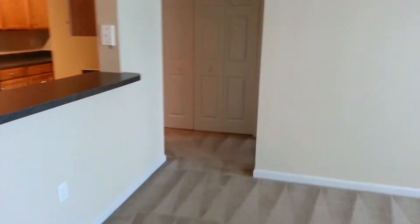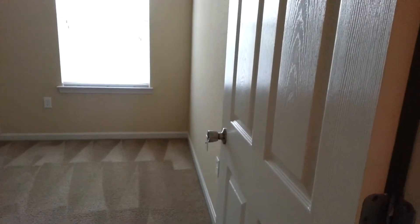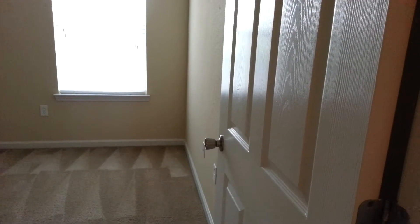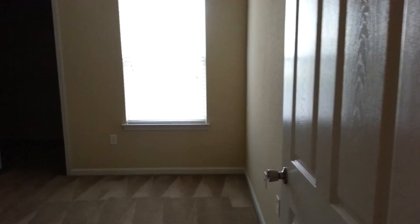I definitely like the nine foot ceilings, especially on the first floor. I just hadn't seen many of them — most still have, I guess, eight foot ceilings or something like that, right?